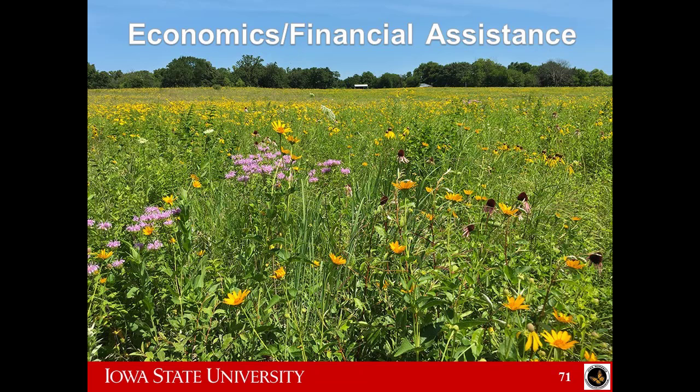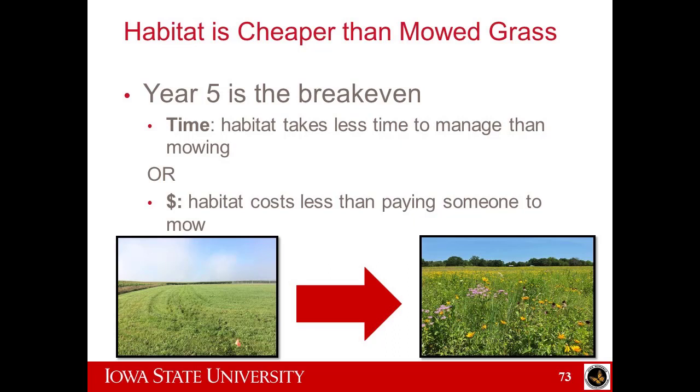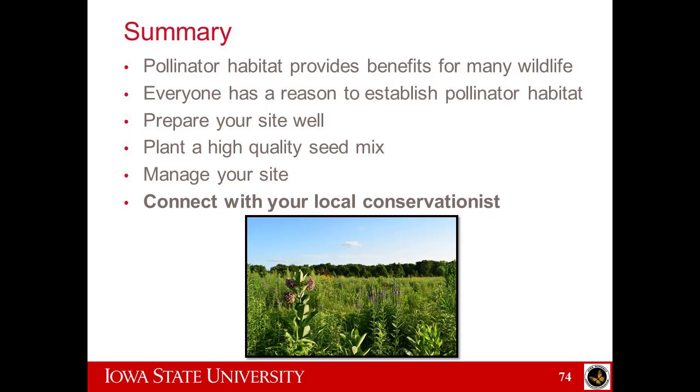A couple things about economics and financial assistance. There's CRP, QUIPP, and a ton of programs — talk to your local conservation office, private lands biologist, or Pheasants Forever because they'll know those programs better than I do. And like I already said, it gets cheaper by about year five — you can break even around year five where it takes less time and money.